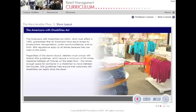The Americans with Disabilities Act, ADA, which took effect in 1992, guarantees that all Americans have equal access to employment, transportation, public accommodations and so forth. ADA regulations apply to all stores because they are open to the public. Regardless of the store's layout, retailers must comply with federal ADA guidelines, which require a minimum of 36 inches clearance between all fixtures on the sales floor.